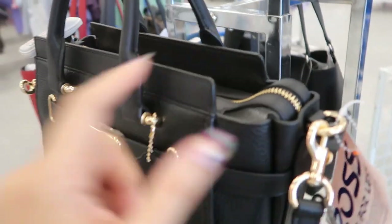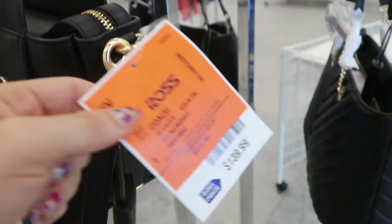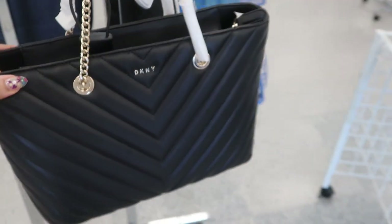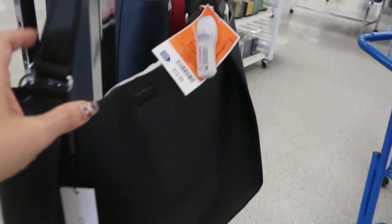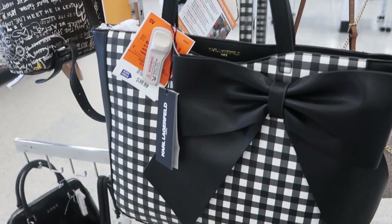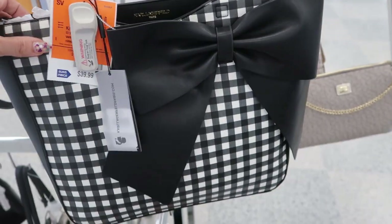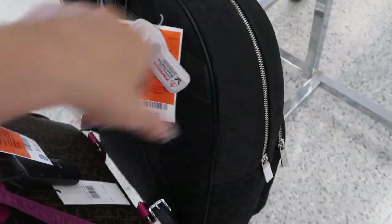Here's a Coach bag that's really cute with a top handle and zipper compartment, and this one is 139.99. We've seen this Decoy before but it's 49.99. The Karl Lagerfeld tote is 39.99 — I haven't seen that before. And then they have a Michael Kors backpack for 99.99.